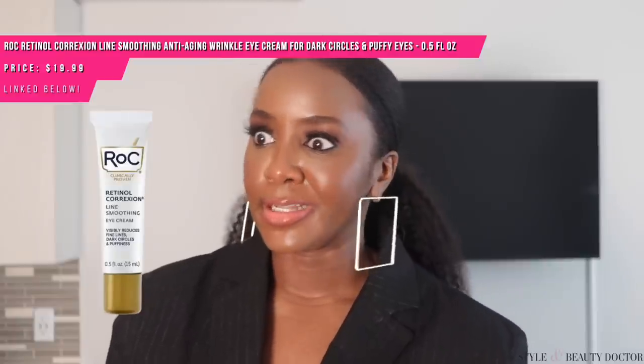Also, the RoC Retinol Correction Eye Cream for puffiness and dark circles — yes, you can use retinol around the eye area, though obviously you don't want to get it in your eye. Keep in mind, eye creams can only do so much. They're amazing for moisture in the under-eye area, which for many people tends to be drier than the rest of the facial skin. They can also be good for the appearance of fine lines and some wrinkles. However, the main thing they cannot do is address volume.